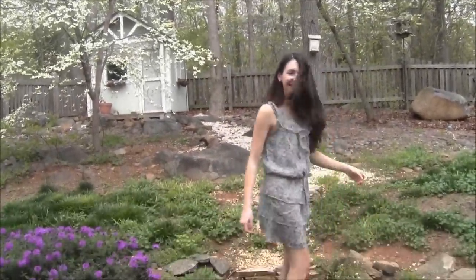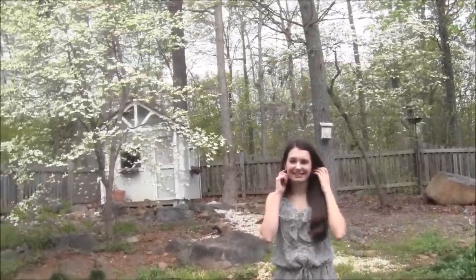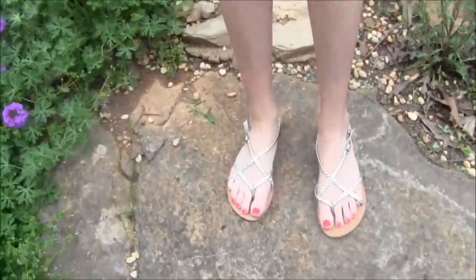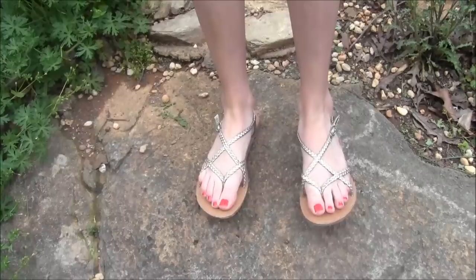I'm going to do a little twirl. And I don't have any accessories on besides these earrings — they're just from like a local boutique, they're not real or anything. And these shoes are from Charlotte Russe, I got them last year, they're just gold and braided.